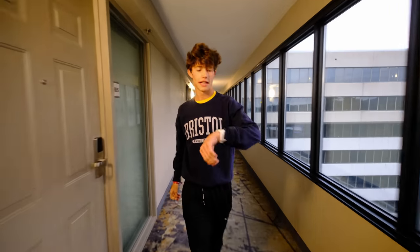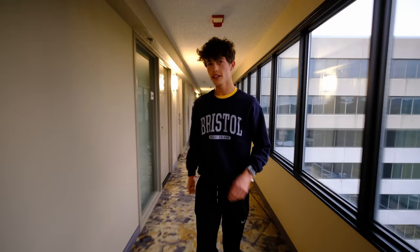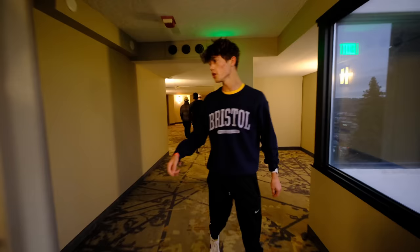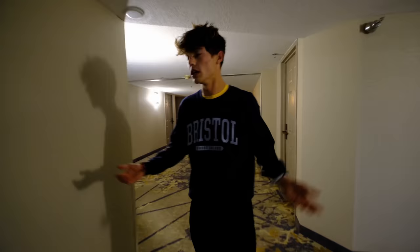Welcome to Nike Cross Nationals, day two. It's 8:15 a.m. As Braden tells us, we only have till 8:30 to eat breakfast, so we're kind of in a rush to get down. We were trying to sleep as much as we can to really get ourselves well set up for the day.